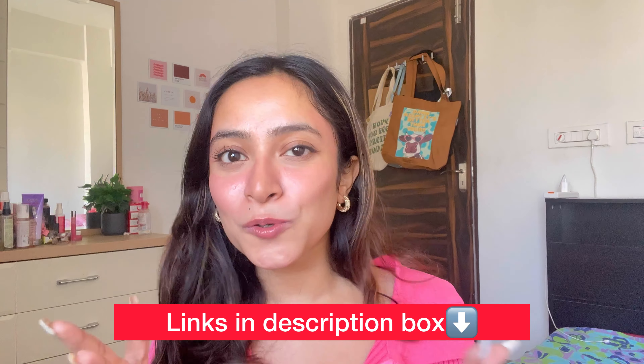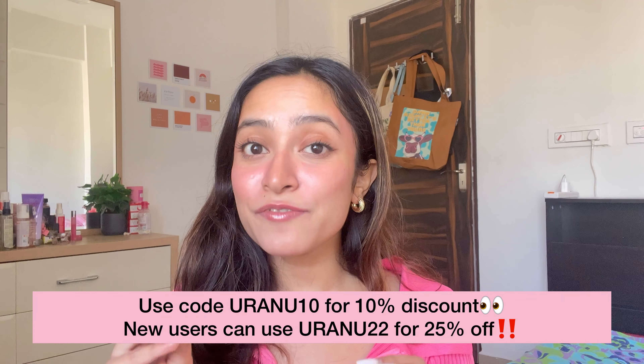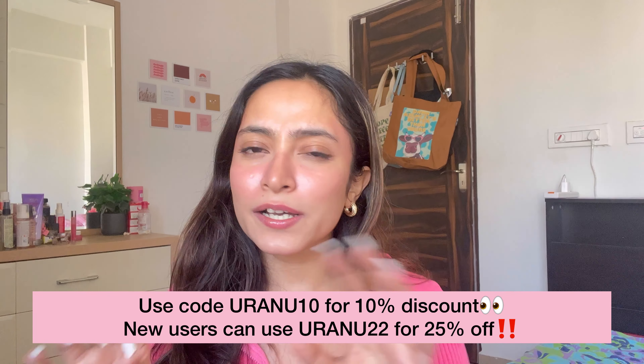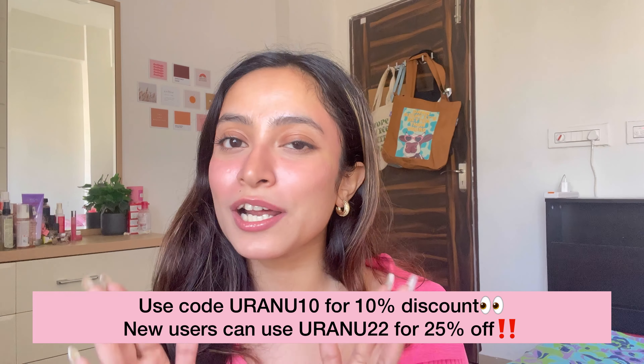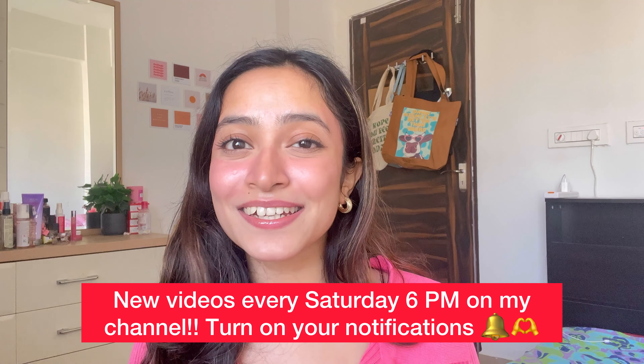So yeah, that's all for today's video. I hope this video helped. I think you have noticed that I have worn each of these pairs many times in my videos, pictures and everything, so this is an honest review. I have worn all of these jeans. Just like I promised, I do have a discount code for all of you. You can use my code URANU10 for 15% discount on all Urbanic orders. Or if you are a new Urbanic user, you can use my code URANU22 for 25% discount on all Urbanic products. From now on there will be a long form video like this on my YouTube channel every Saturday at 6pm. I am going to do a lot of hauls, reviews, vlogs, and a lot of other fun stuff. So make sure to stay tuned and follow me on Instagram as well. Thank you so much for watching and until next time, bye!